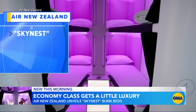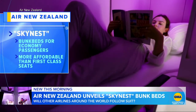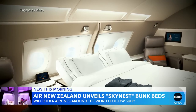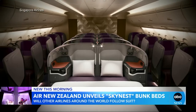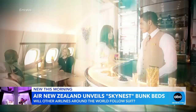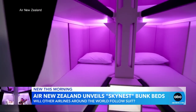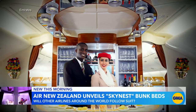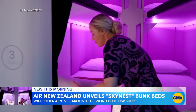Air New Zealand unveiling the Skynest — bunk beds for economy passengers to get some shut-eye without having to break the bank on first class seats. These are some of the most exclusive lie-flat seats currently available from international carriers: Singapore Airlines Suite and the Emirates Airline Suite. There's even a bar and shower on board, but the cost is as high as $30,000 a seat. While the airline hasn't revealed the cost of the Skynest, it's sure to be far less than those exclusive first class seats. I think people are really excited because finally, economy class passengers get some pretty cool perks.